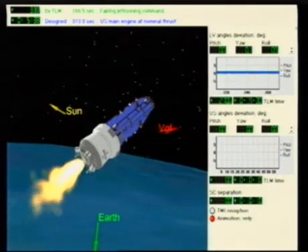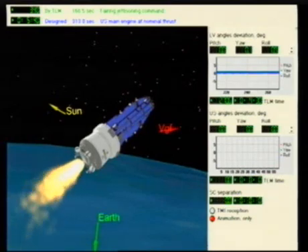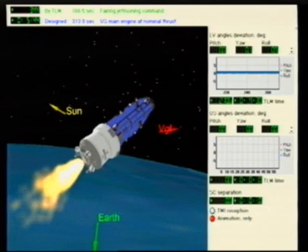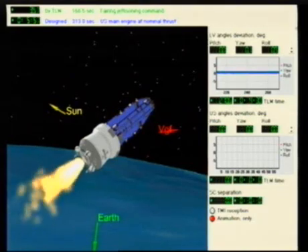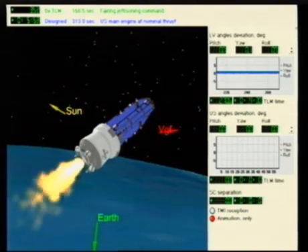It'll fly over the horizon. We won't see it for about an hour or so. We're expecting to lose radio visibility around now, or very shortly.